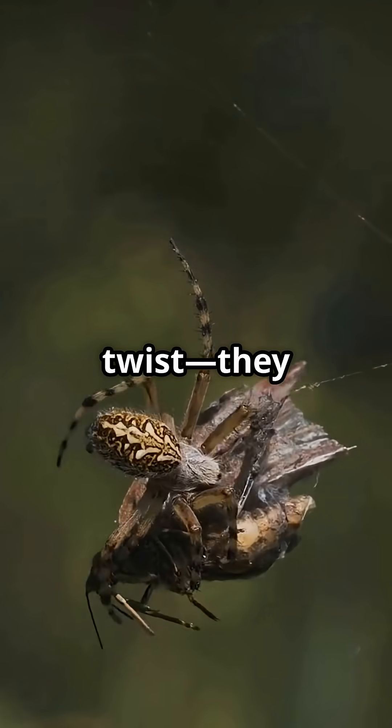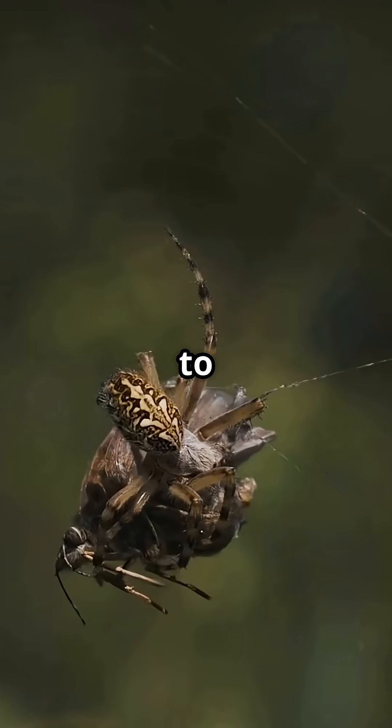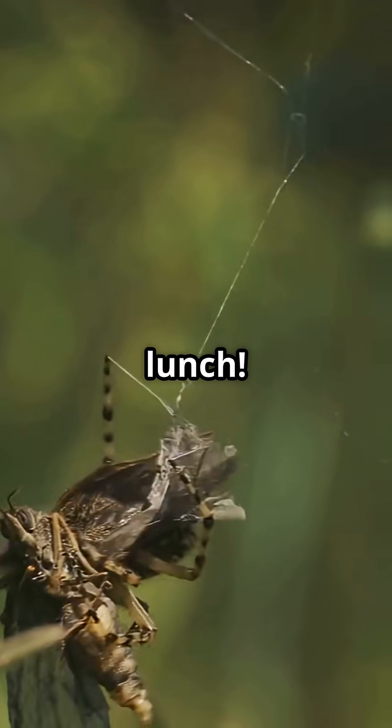But here's the twist — they also use this disguise to get close to unsuspecting prey. One minute you're hanging out with an ant, the next, you're lunch.